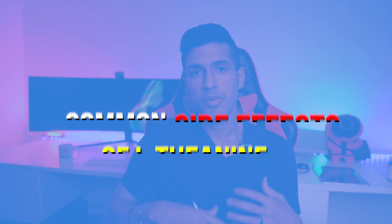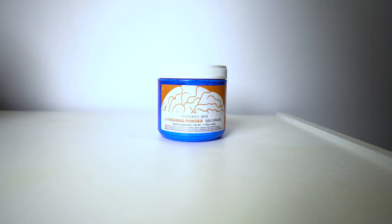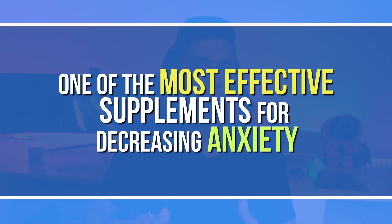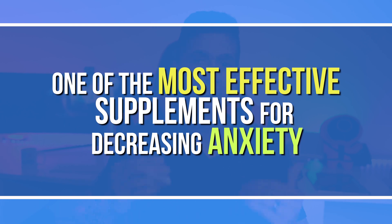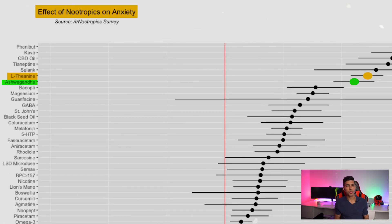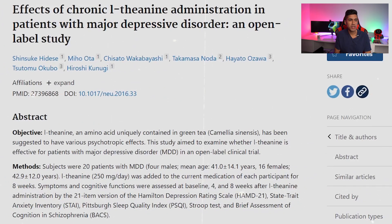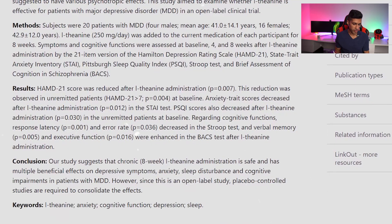Hey everyone, this is Michael the nootropic reviewer. During this video we're going to talk about the side effects of taking L-theanine as a nootropic supplement. L-theanine is one of the most effective supplements specifically at reducing anxiety levels. Looking at this chart, you can see it up there with ashwagandha and lion's mane. As shown in this study, after eight weeks of daily use of L-theanine there were beneficial effects on depressive symptoms, anxiety, sleep disturbance, and cognitive impairments.